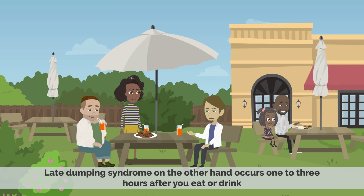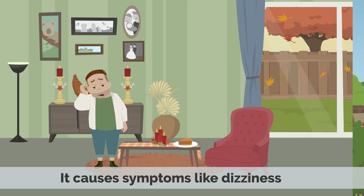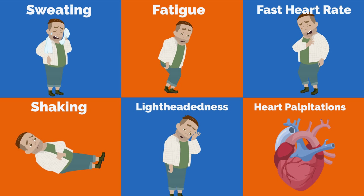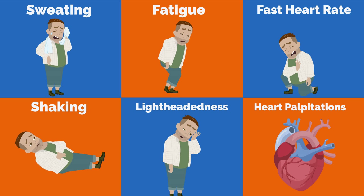Late Dumping Syndrome, on the other hand, occurs 1 to 3 hours after you eat or drink. It causes symptoms like dizziness, sweating, fatigue, fast heart rate, shaking, lightheadedness, and heart palpitations.